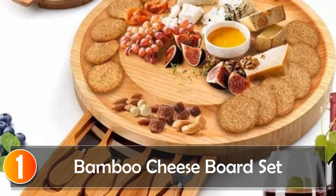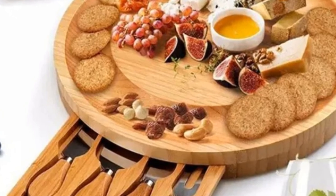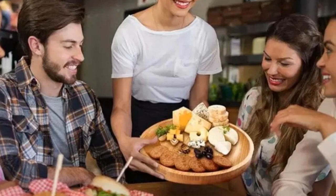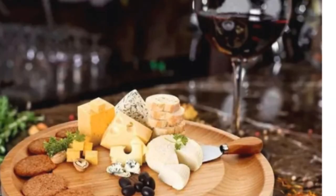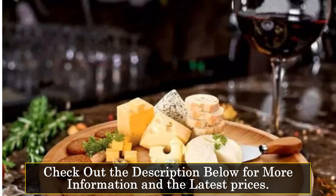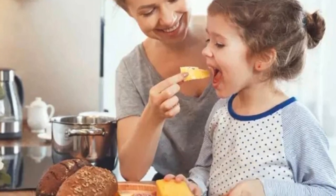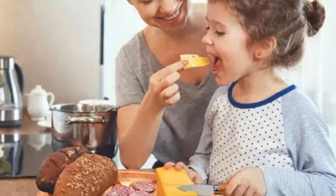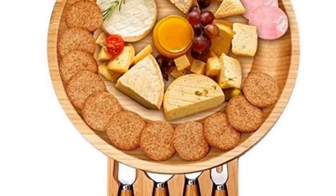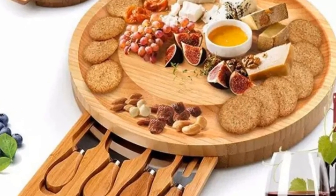At number 1, the Bamboo Cheese Board Set. This set offers a touch of modern simplicity to your culinary endeavors. Crafted from superior quality bamboo wood, this cheese board is a stylish and functional addition to any kitchen. The round shape and solid color add an elegant touch to your dining experience. Measuring at 25 by 25 by 3.3 centimeters, it's compact yet spacious enough for a delightful cheese spread. The polishing process gives it a mirror-like finish, making it not just a chopping board, but a statement piece for your dinner or dessert table.